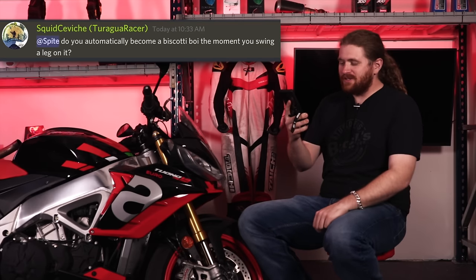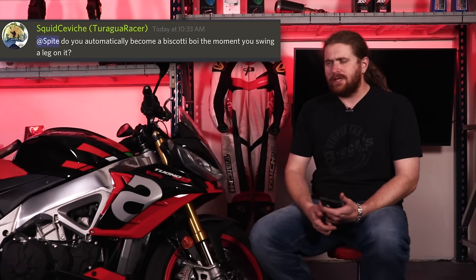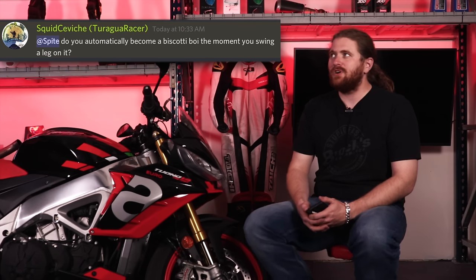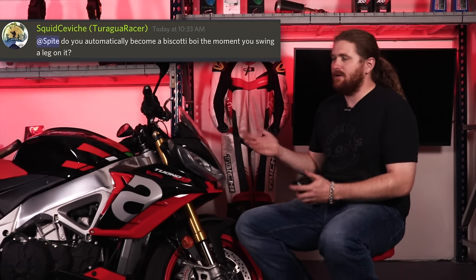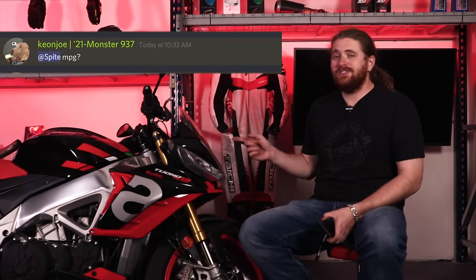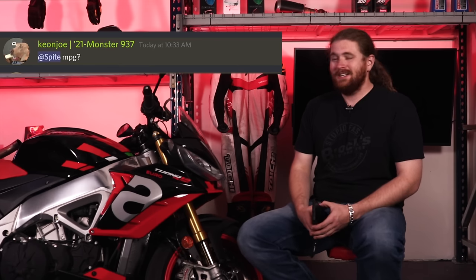Next up, Squid Ceviche asks — do you automatically become a biscotti boy the moment you swing a leg on it? No, actually you don't. While this is an Italian motorcycle and it does look aggressively European, it doesn't have the same stigma that you would apply to a Ducati. Aprilia, guys, they're a different breed, but they don't seem to be so obnoxious about it as Ducatistas are. You can kind of just be a normal human being and own an Aprilia — you cannot be a normal human being and own a Ducati, it's not allowed. As for fuel economy, this is not the motorcycle you want to worry about miles per gallon on. Yes, you can cruise and get like 40 miles to the gallon, but good luck — you're not going to just cruise on this bike.